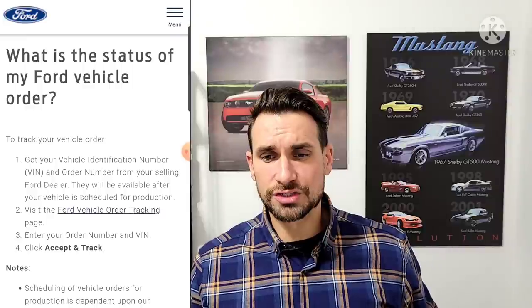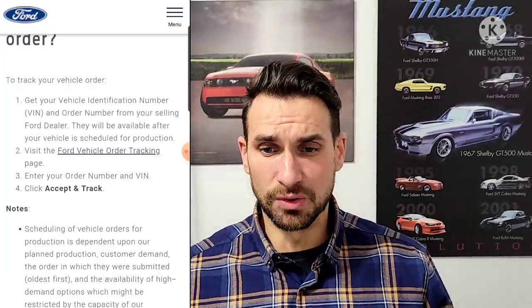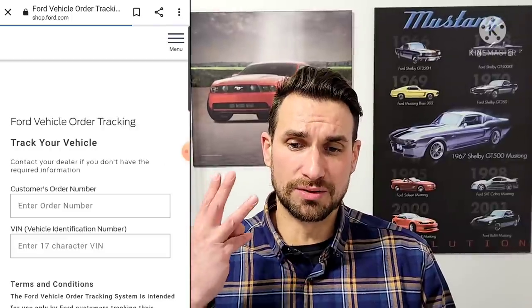After that it gets nice and easy, but there are a few tricks. Once you're on the site, choose 'Ford Vehicle Order Tracking' — it's underlined, bold, and easy to see. Then step three: put in your customer order number. That could be something like M followed by three numbers — it can be a mixture of things. You won't have it on your own; your dealer will have it. You'll need to talk with your dealer, who will let you know what your customer order number is.